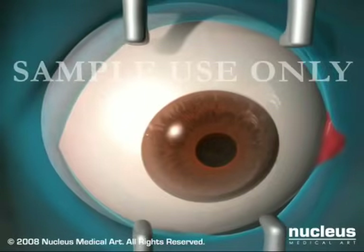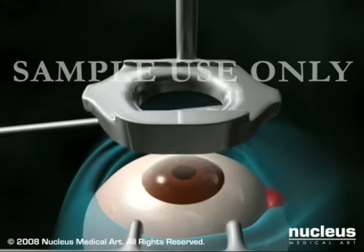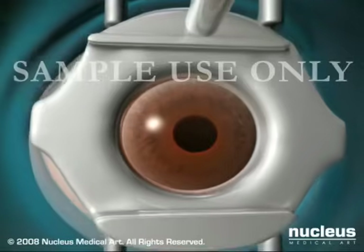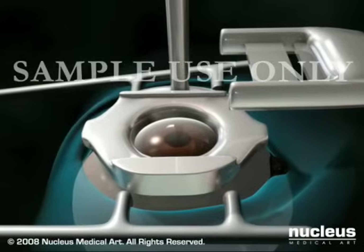Your doctor will use an instrument called a lid speculum to hold your eyelid open and then place a ring on your eye that creates suction on the cornea. You may feel pressure and experience dimming of your vision at this point in the surgery. Once the ring is firmly in place,